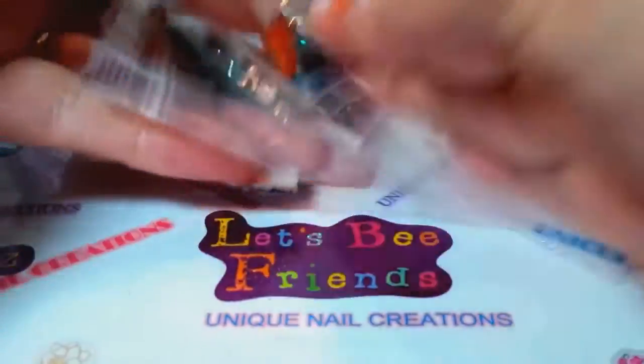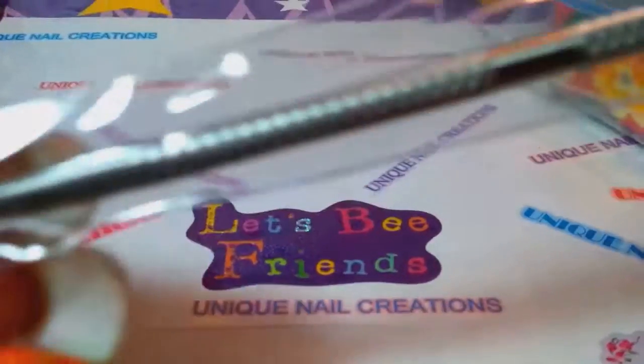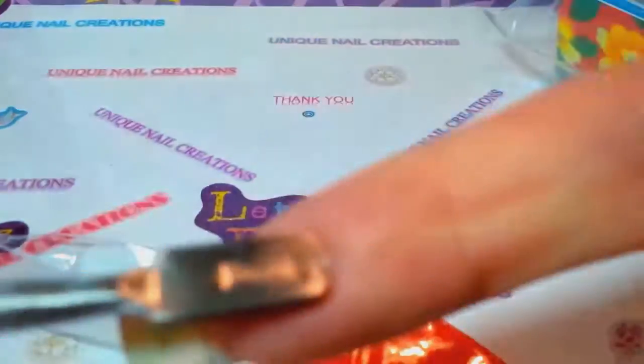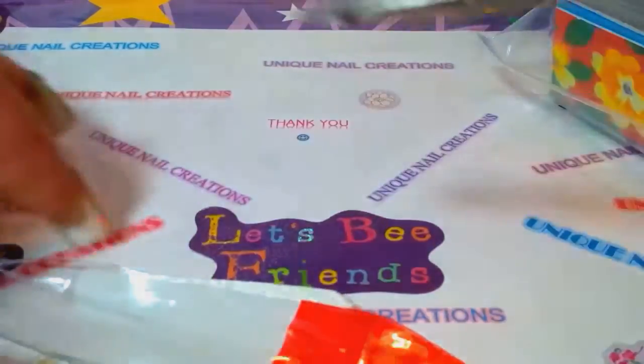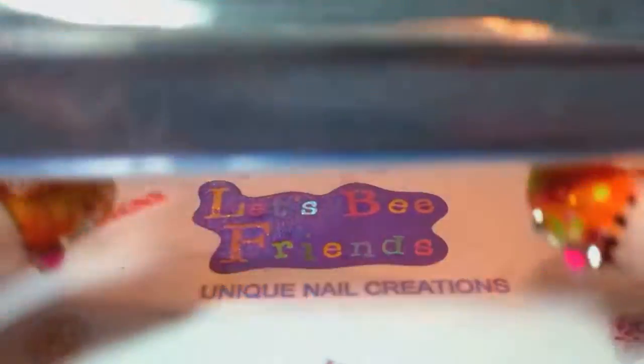I'm also adding a cuticle pusher — it's got the pointy end and then the scraper end, so you're getting one of those. And this is just a buffer block — I'm throwing one of those in too.